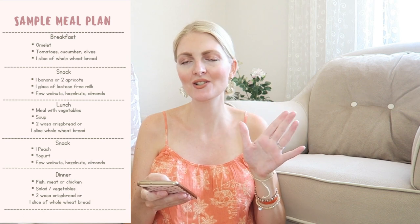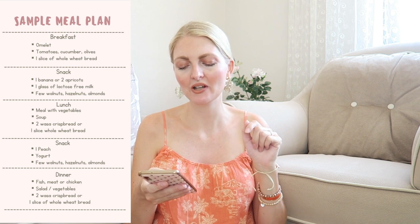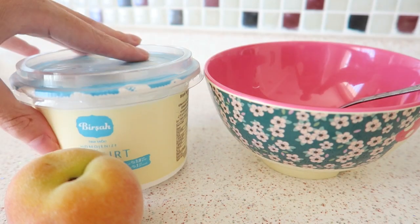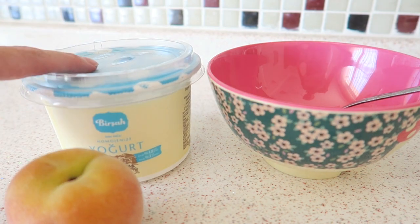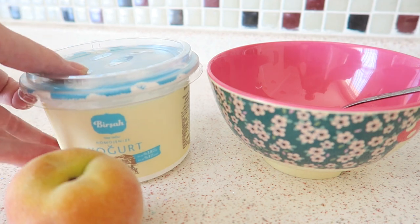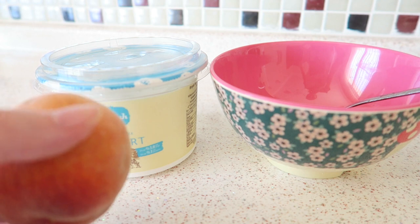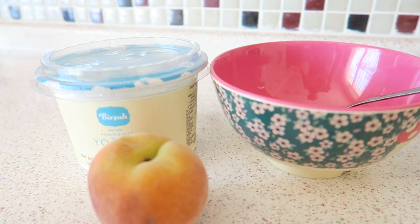Between lunch and dinner I have another snack. I usually have a peach with Turkish yogurt mixed together, which tastes delicious. Sometimes I have a banana with a little cinnamon — though when pregnant you can't eat too much cinnamon — mixed with Turkish yogurt, and then some nuts. Today I'm having Turkish yogurt, which is quite thick compared to yogurts in the Netherlands. I'm adding another peach and some nuts, cutting it up and mixing it together for a little fruity snack.